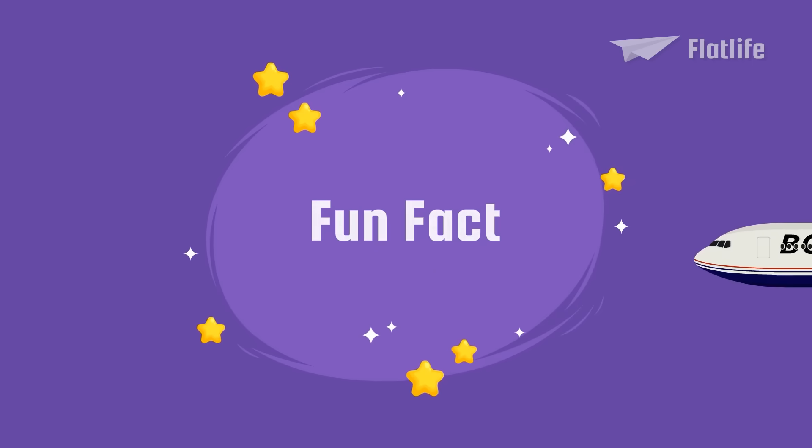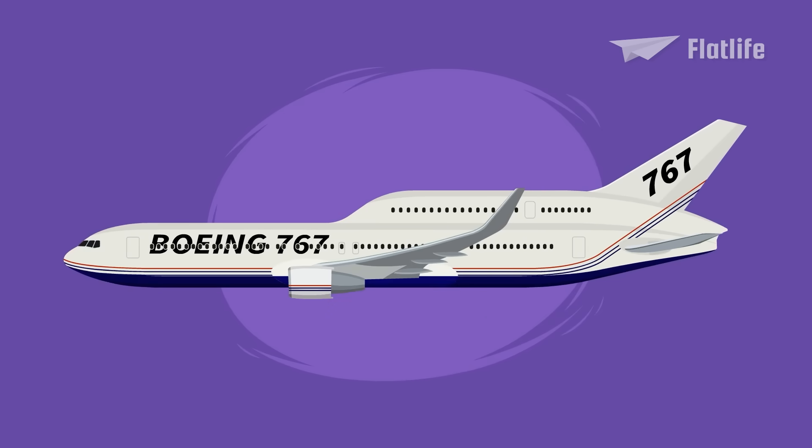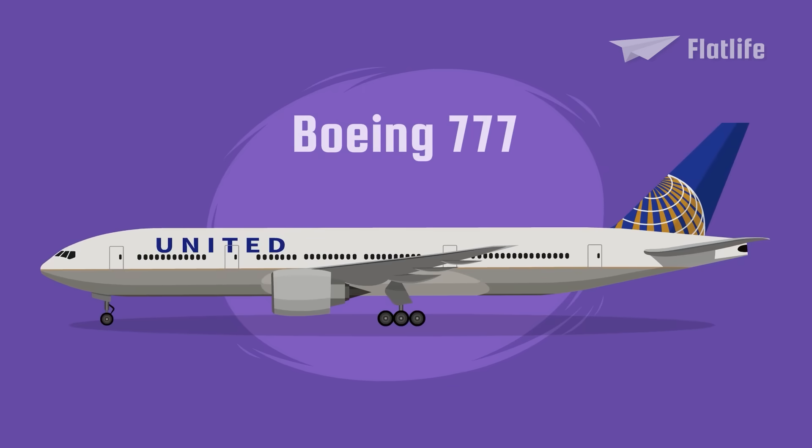Fun fact! Interestingly, Boeing also had plans to create a partial double-decker Boeing 767. However, airlines weren't that interested, so Boeing developed the 777, which will be discussed later in this video.